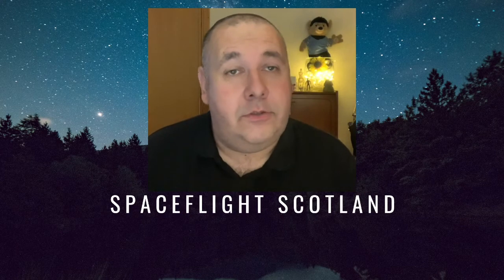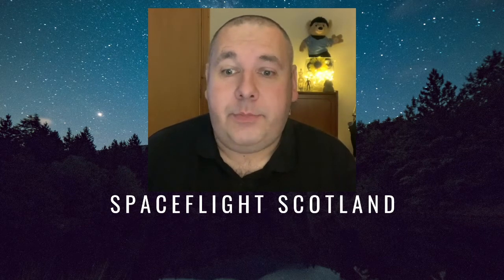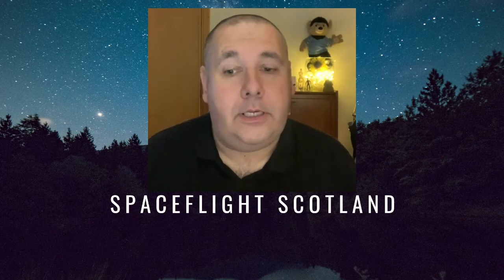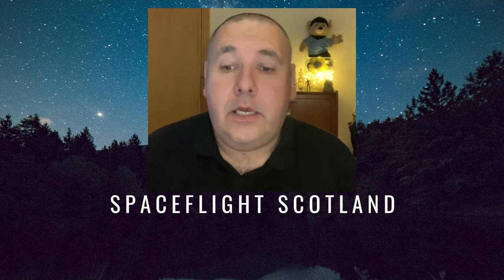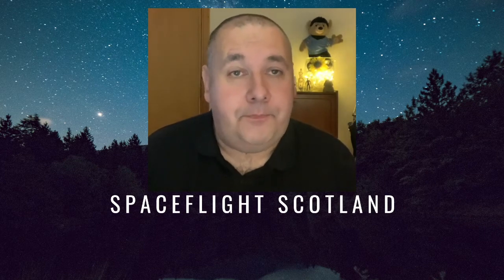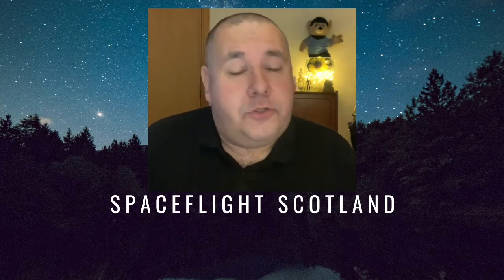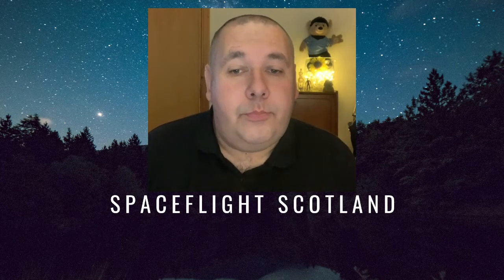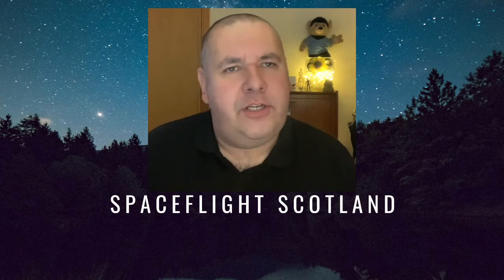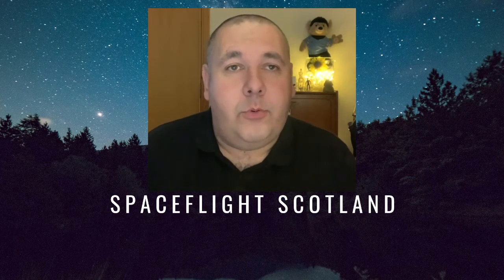Will I visit it? Absolutely. Once it's fully built and operational, I would love to visit Space Hub Sutherland again and Spaceport Saxavord — absolutely. I wish to thank Spaceport Saxavord for allowing me to use some images from their website. I'll put a link to the website below — go and have a look, it's quite interesting and a very well put together website. Please like, subscribe, and hit the notification bell. Thanks very much and thank you for all your support so far.